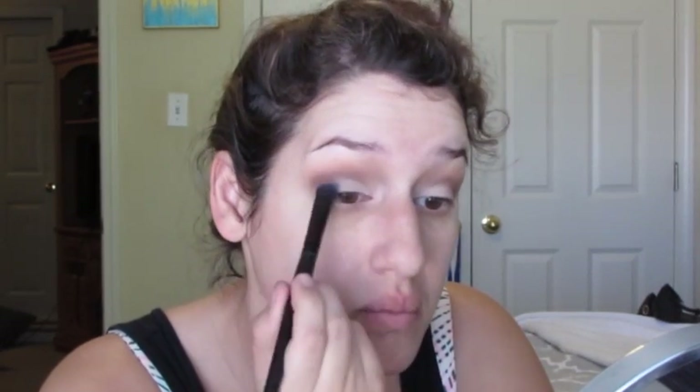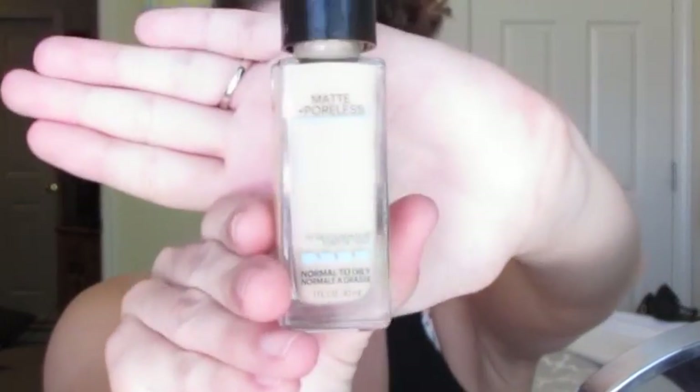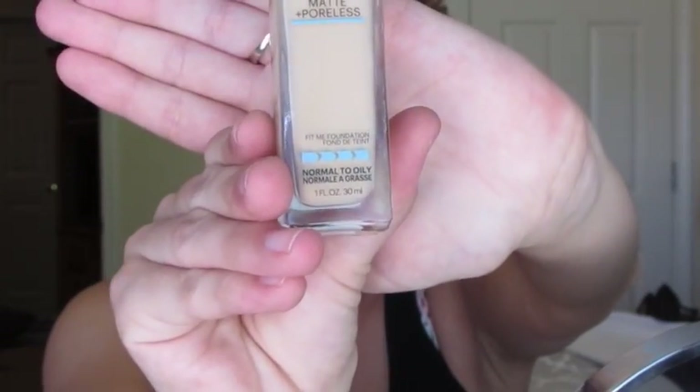Next, I'm just touching up those white shades from the very beginning. All that blending can tend to lessen the pigmentation of those colors, so I just want to go back in and touch that up. And then I'm lining my eyes — I'm not doing a line by any means; I'm just doing little dashes to create more thickness at the lash line. I will link that video down below if you haven't seen it.